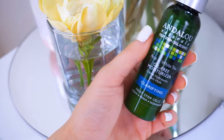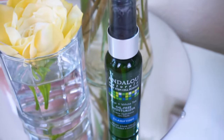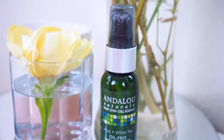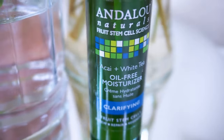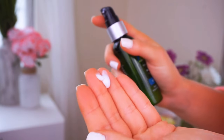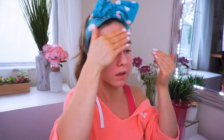For moisturizer, you guys have heard me talk about Andaloe for the longest time. I've repurchased this probably about 20 times. This one is specifically the oil-free moisturizer — it's part of their clarifying line. I really liked it for the acai and the white tea benefits. Acai is filled with a ton of really good vitamins — Vitamin A, B, C, and E. It helps to heal damaged skin, which is really important when your skin is sunburned, and it also helps to restore the moisture. The white tea is really rich in antioxidants and it helps to reduce the redness and the inflammation, which is especially going to help with your sunburn — the redness, the inflammation, the puffiness, all of the above.